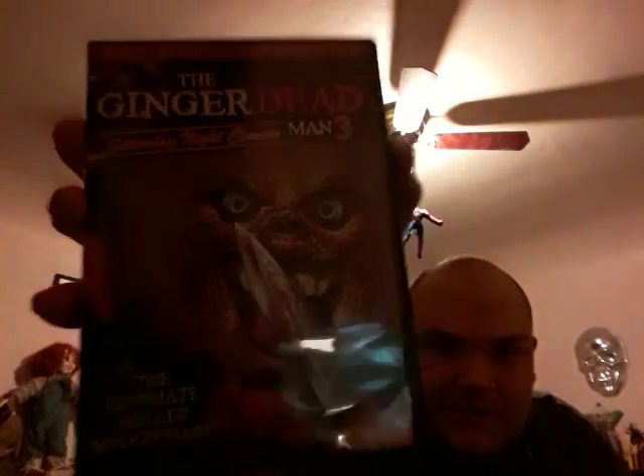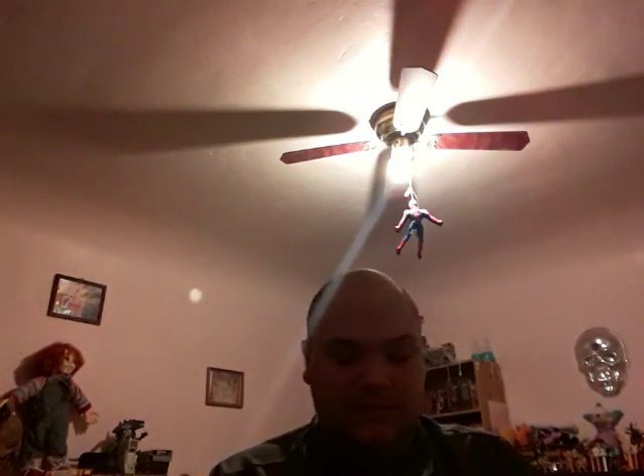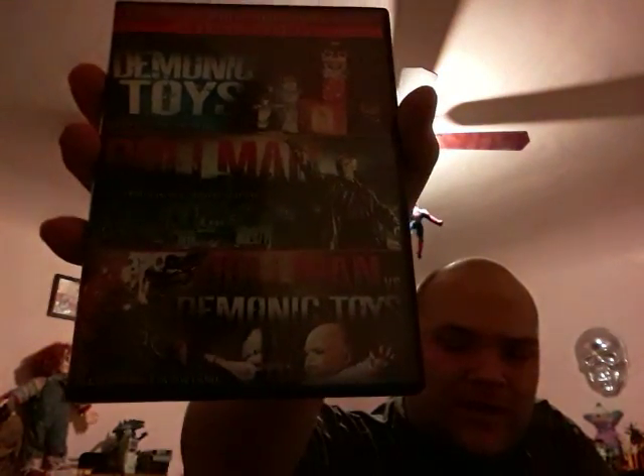Ginger Dead Man. Saturday Night Cleaver — this one's really fun. Okay, Demonic Toys, Doll Man, Doll Man vs. Demonic Toys. These are really fun, I really like those.